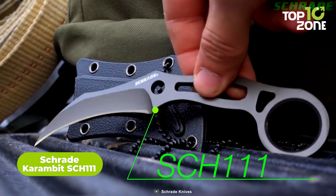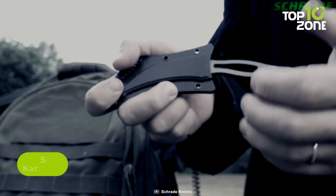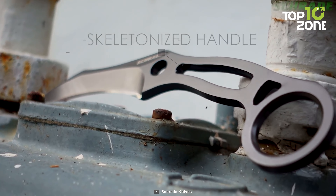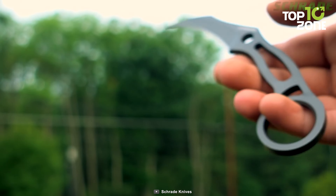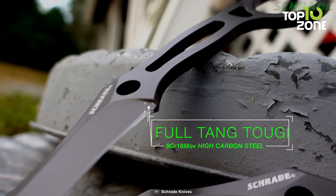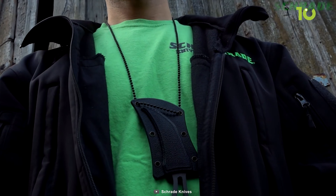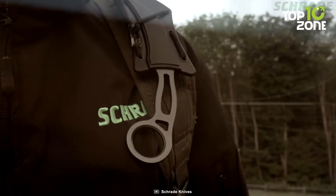Then comes the Schrade Karambit SCH-111, a compact and rugged knife that combines excellent craftsmanship and quality materials. A 3-inch blade made of 9CR18MOV stainless steel delivers reliable cutting performance and corrosion resistance. The 3.3-inch grey-coated handle complements the blade, providing a comfortable and secure grip, making it well-suited for various tasks. At an overall length of 6.3 inches, this knife is a versatile tool for everyday use, outdoor adventures, or emergency situations. The included thermoplastic belt sheath ensures easy and secure carrying. Whether you're an outdoor enthusiast or someone who values a compact, reliable fixed blade, the Schrade Karambit SCH-111 is a quality addition to your gear collection.